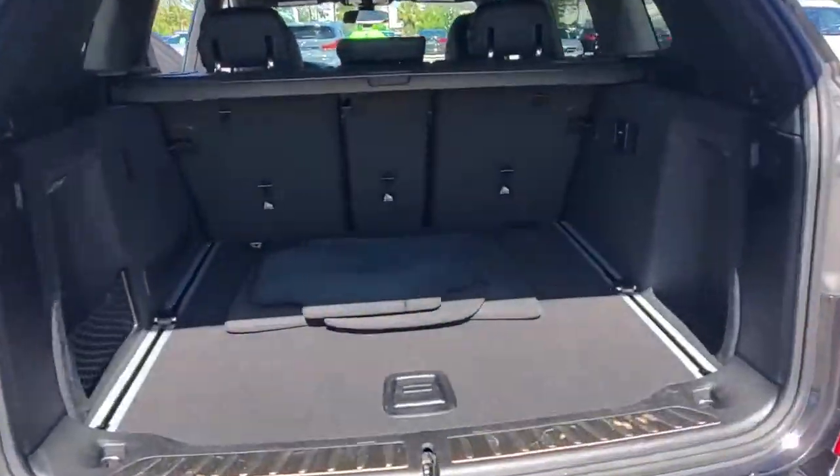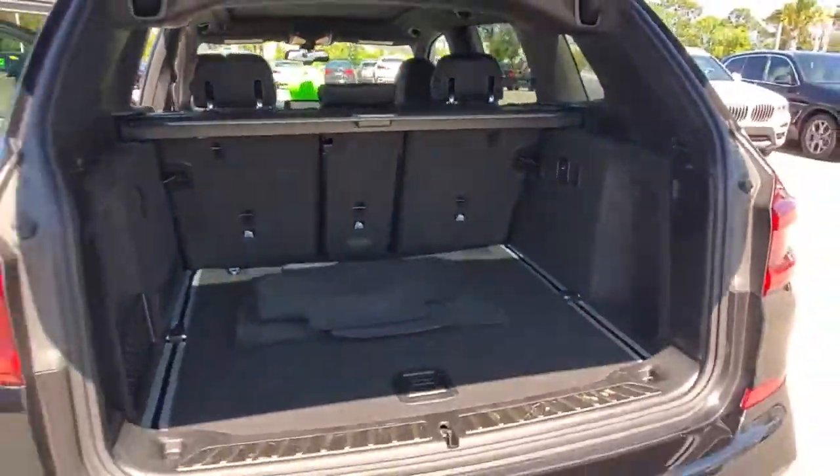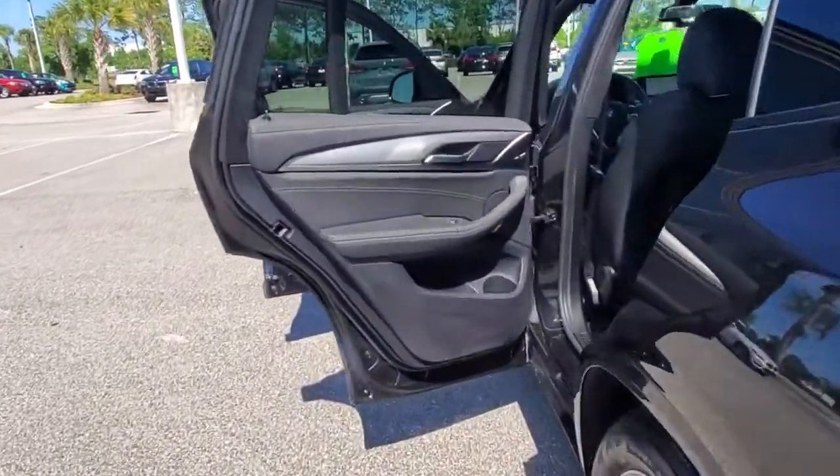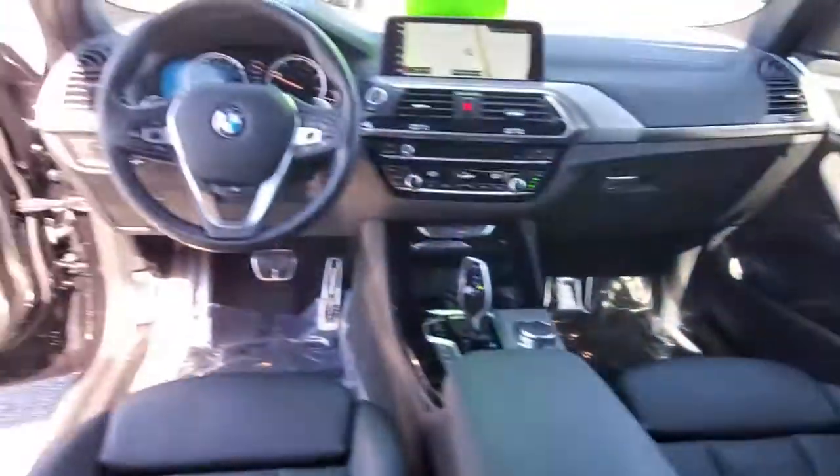The following are some of this vehicle's highlighted options: panoramic roof, all-wheel drive, sunroof/moonroof, keyless entry, keyless start, satellite radio, fog lamps, power lift gate, heated mirrors, and power passenger seat.